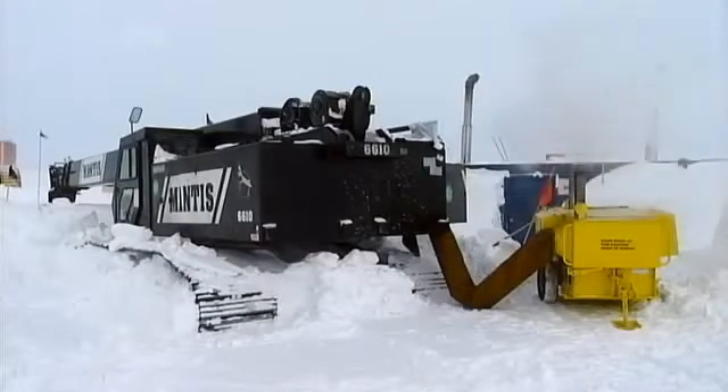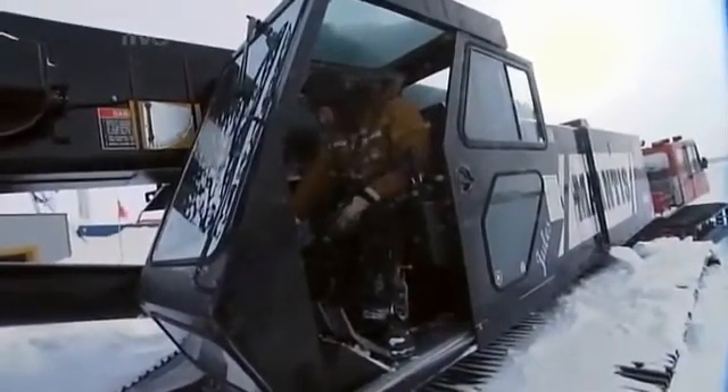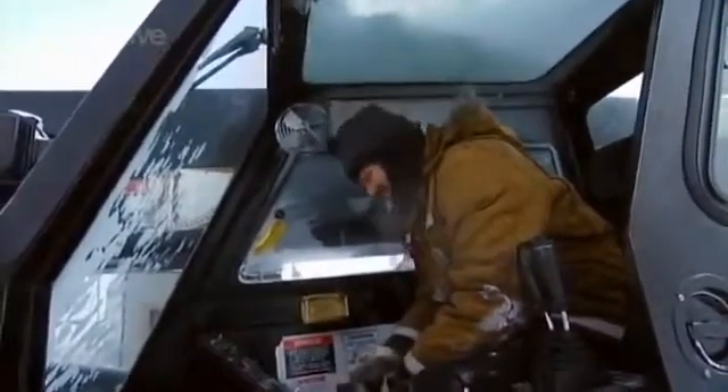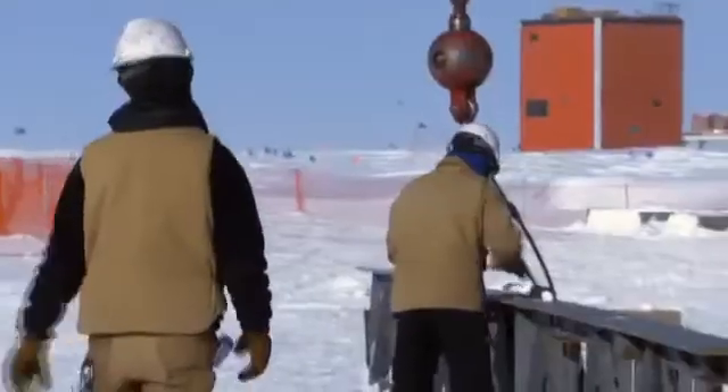Mechanics have developed a specially designed gas heater to warm up frozen engines. Although it churns out enough heat to warm five houses, in this extreme cold it's barely big enough to heat the engine above freezing. After several hours, the driver attempts to start the engine. Very happy. In the intense cold, even the simplest task is far from easy.